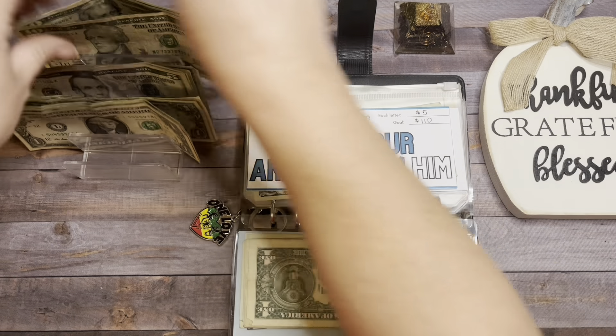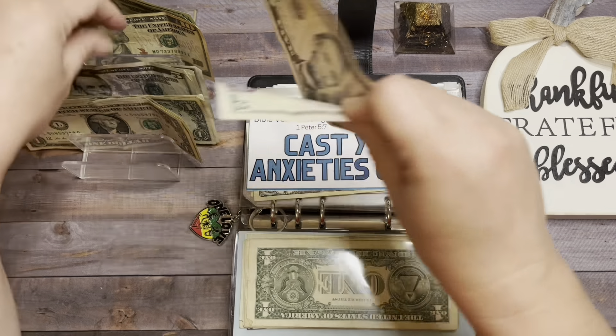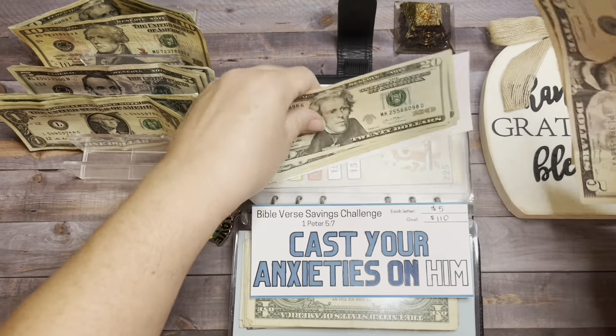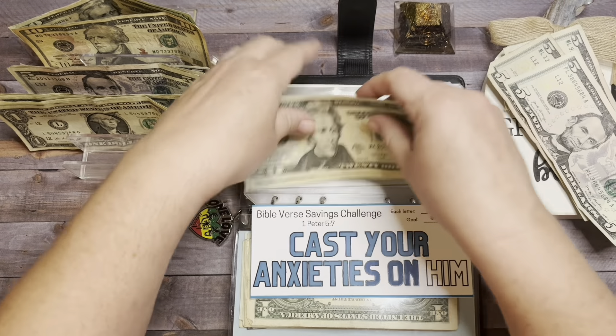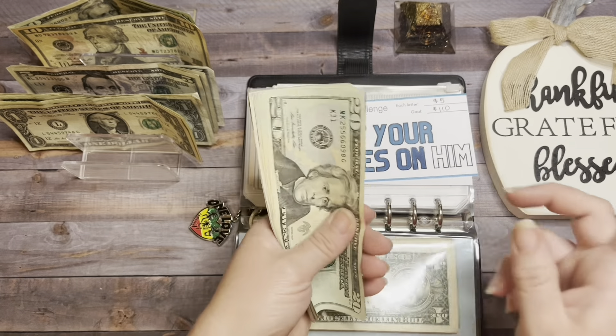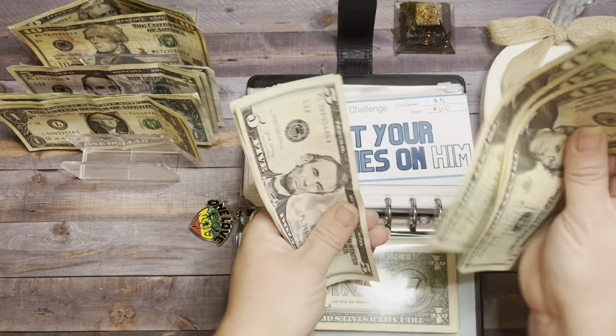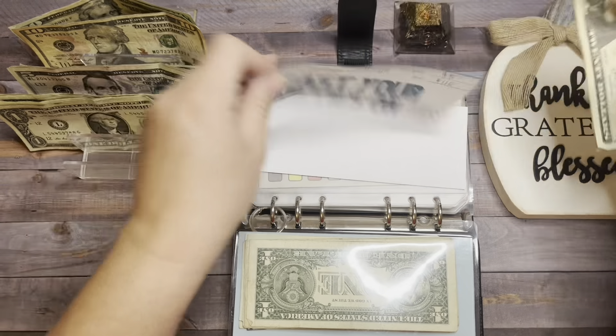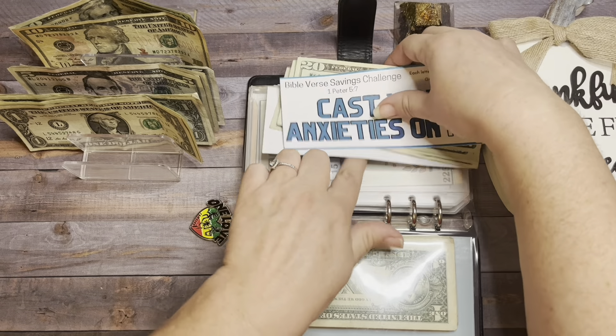The three letters are colored in. We're going to add $15 here — $5, $10, and $15. I think I'm very excited about stuffing these envelopes. We have $20, $40, $60, $80, $85, $90, and $95. When this is complete it's going to go into my $2,000 savings challenge.